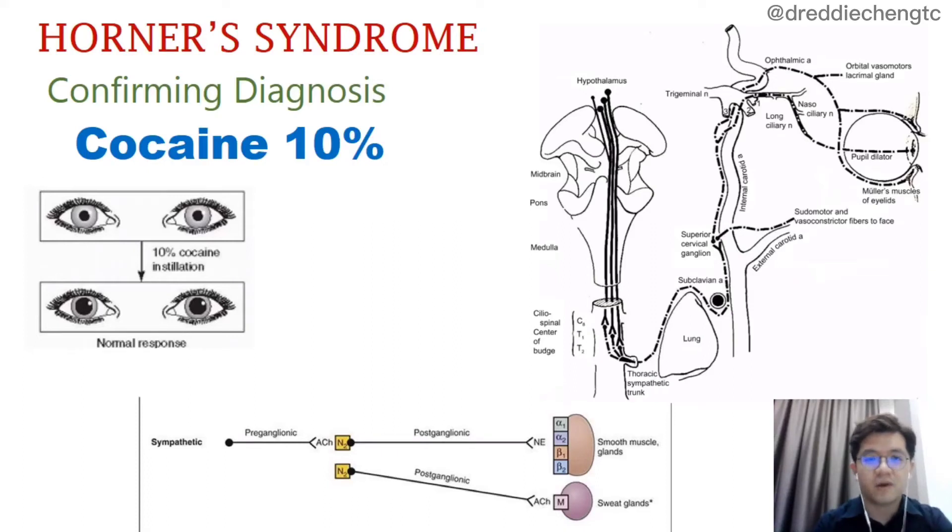I'm going to talk about pharmacological tests of Horner's syndrome. To understand the pharmacological tests, we need to understand the anatomy as well as the neurotransmitter involved in the sympathetic plexus. The central and the preganglionic neuron will secrete acetylcholine over the synapse, whereas the postganglionic neuron will secrete noradrenaline to the receptors of smooth muscles and glands.